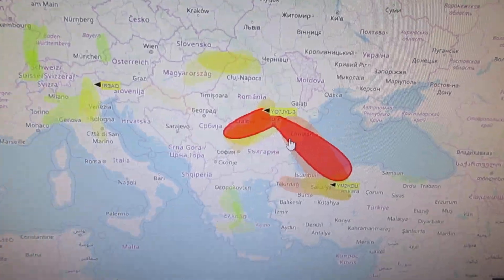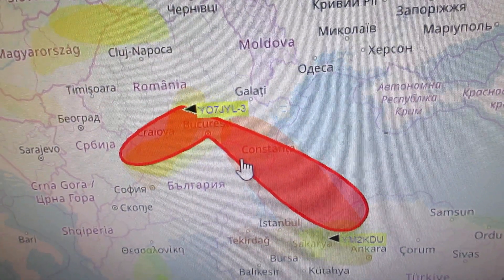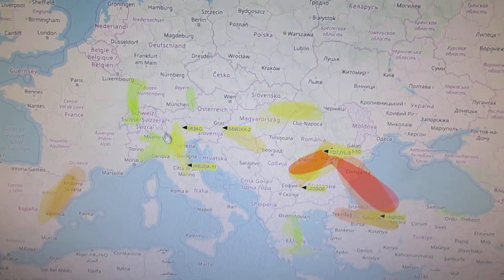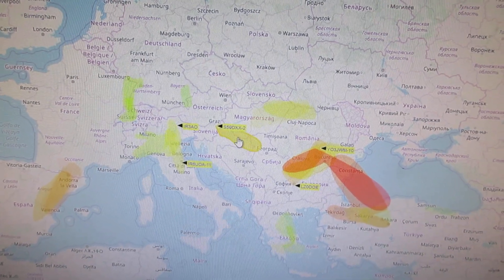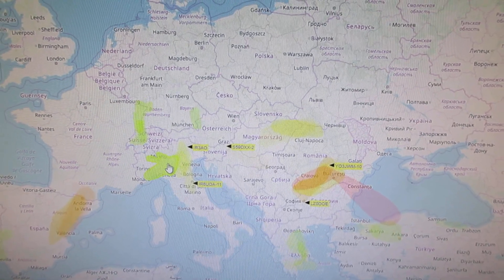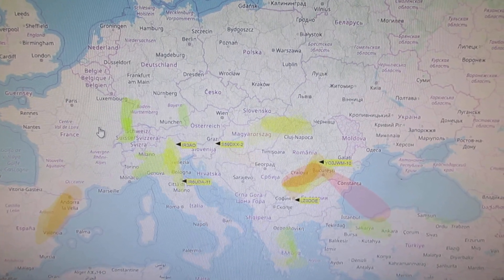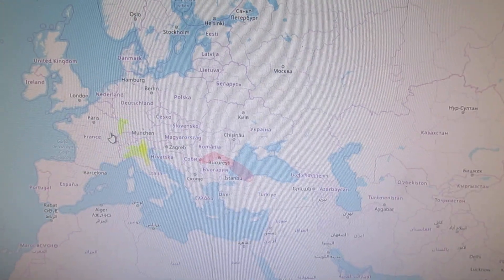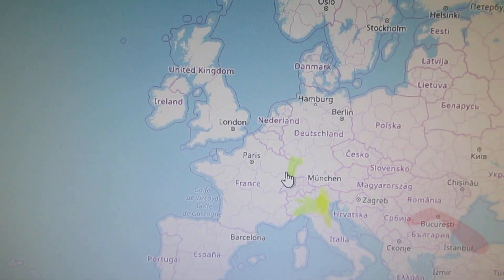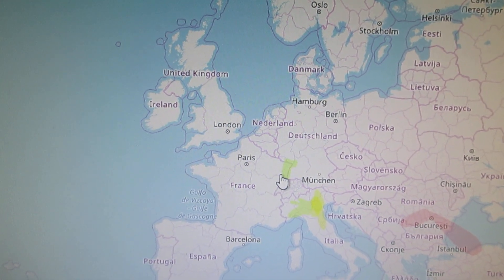The more red the link is, the stronger it is. If it's yellow or green, it's a bit weaker.